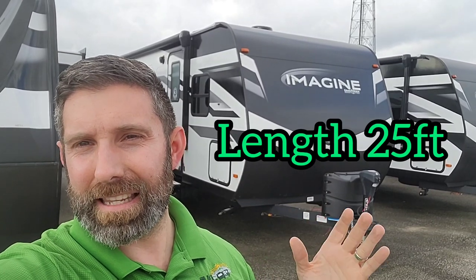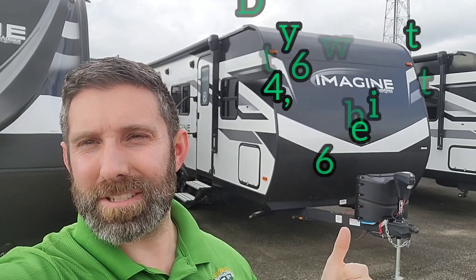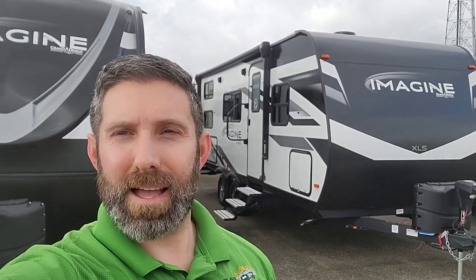We're going to be looking at roughly 25 feet in length, that's from tip to stern. We're also going to be looking at under 4,700 pounds dry weight, so very towable for a lot of different vehicles as long as you meet that minimum. So we'll dive in.